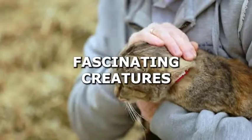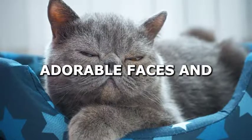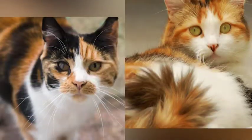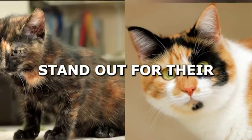Cats are undoubtedly some of the most fascinating creatures on the planet. Their playful nature, adorable faces, and distinct personalities make them beloved pets for millions of people worldwide. Among the various breeds of cats, two in particular stand out for their unique appearance.